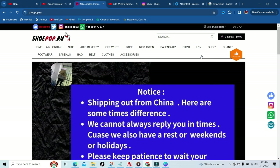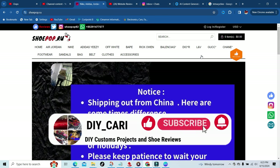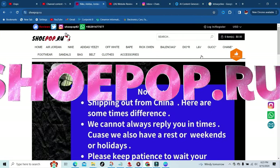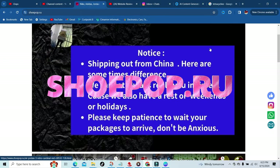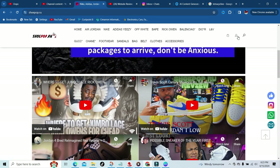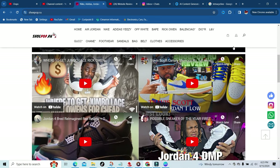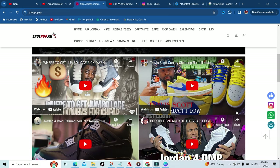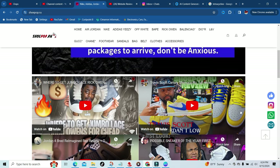Hello, welcome back to the vlog. Today we got another review for my good people over at shoepop.ru — they wanted me to go ahead and review their website, so that's what we're doing today. Thanks again to shoepop.ru. As y'all know, I already had a few shoes from them, and your boy is on the main channel — check out that video, it's a banger. It'll take you straight to that video of the Travis Scott Canaries from the good people over at shoepop.ru. But let's get into the website.